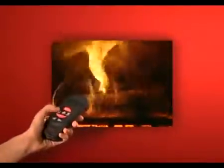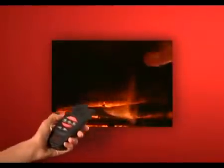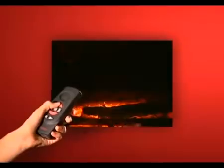At the touch of a button, the tempo of the fire slows to a calm, dancing flame, reduces to a minimum glow, or springs back to life on command.